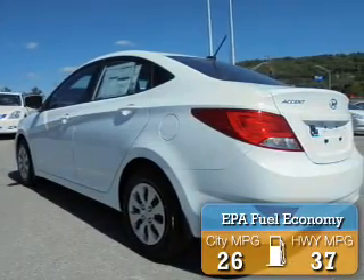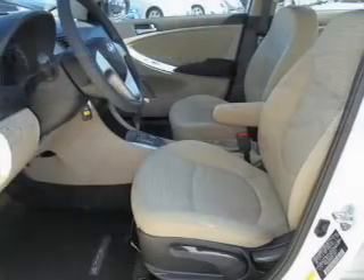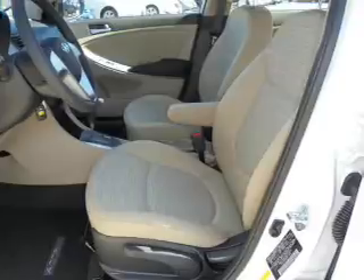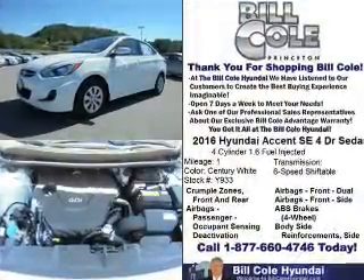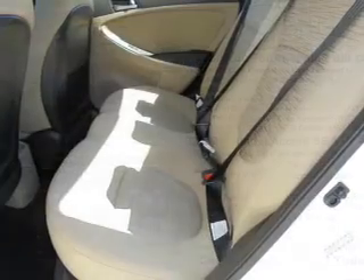Great fuel efficiency saves you money by requiring fewer trips to the gas station. The features include electric trunk, anti-lock brakes. Inside you'll find Sirius XM satellite radio and a premium sound system.